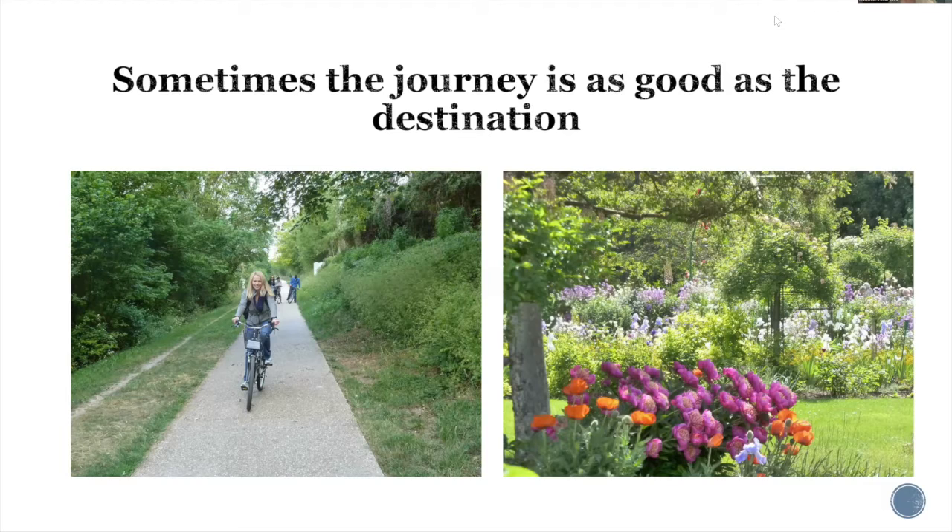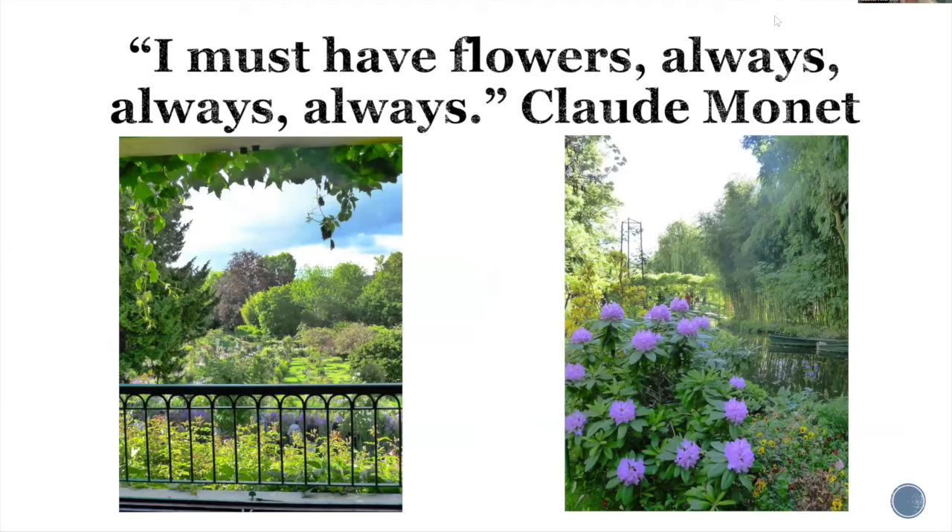Monet is famous for saying, 'I must have flowers always, always, and always.' I can't imagine a day without flowers in my own home. The picture on the left is the view of his gardens from the house — standing on the upstairs balcony. You can't see the picture on the right without crossing the street; they've created a tunnel under the road, and he bought that adjacent property to create the water garden that's so familiar from his water lily paintings. Everywhere you look, there are plants — he was definitely a collector who loved texture, pattern, and color.